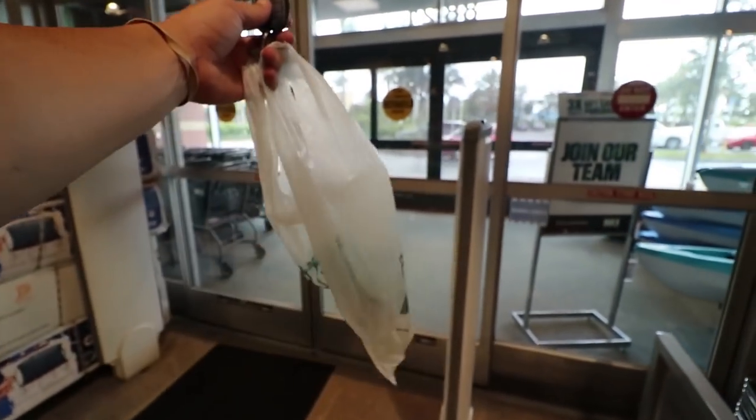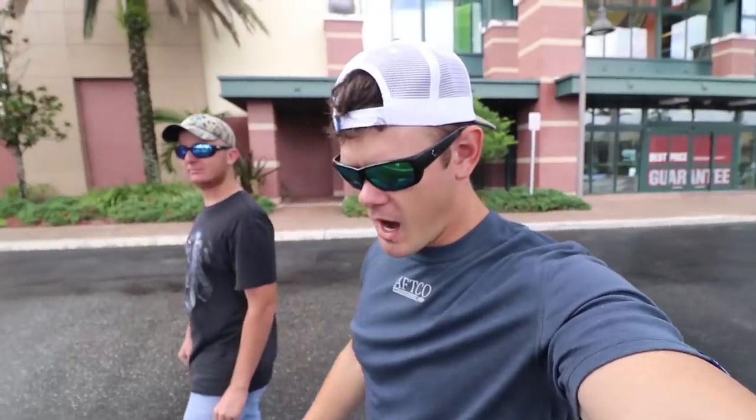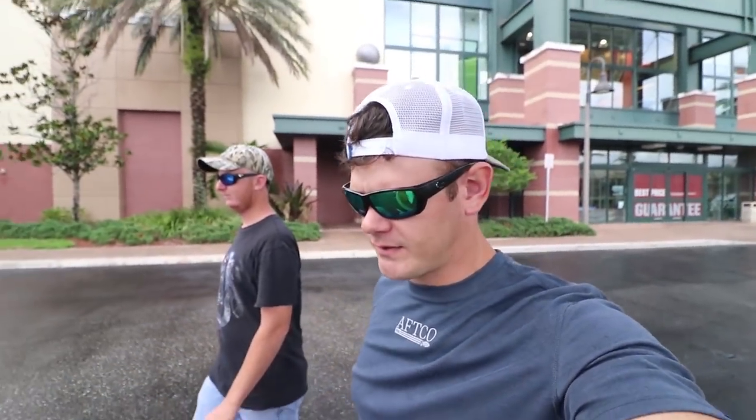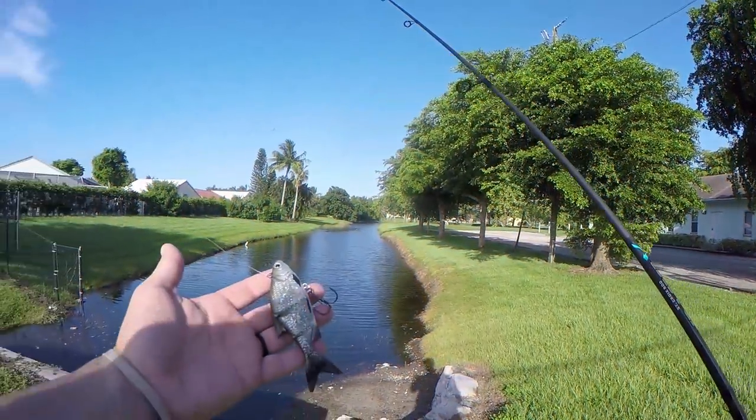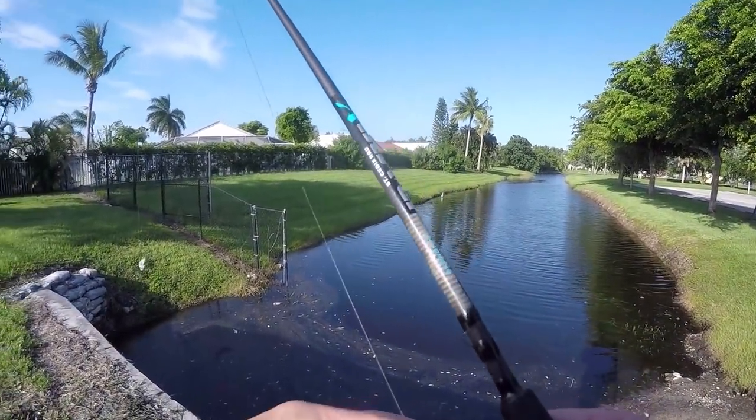That'll be ten dollars and ten cents. Almost hit the door, guys! Alright, now that we've got our swim baits, let's get to fishing.